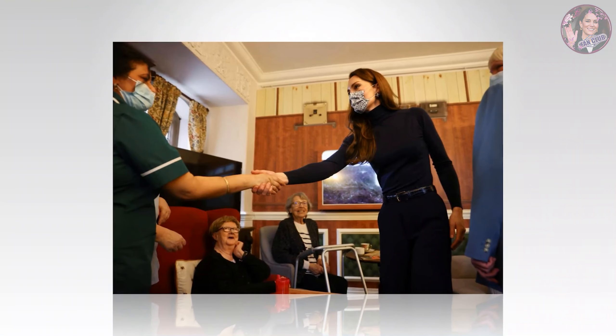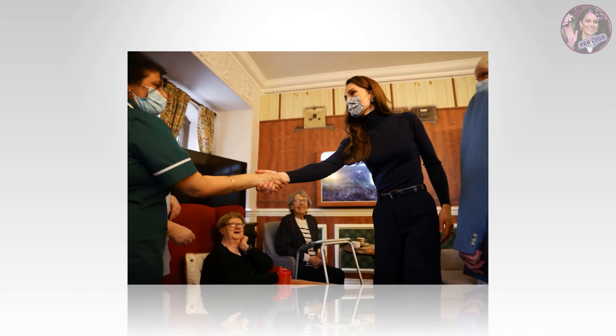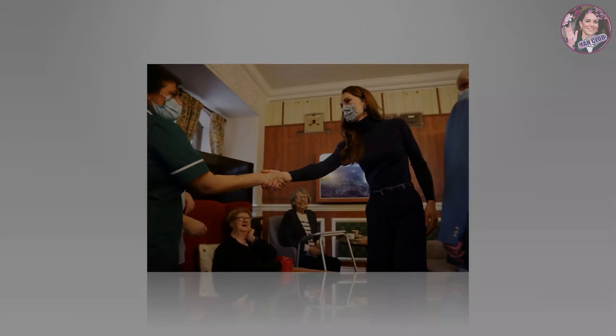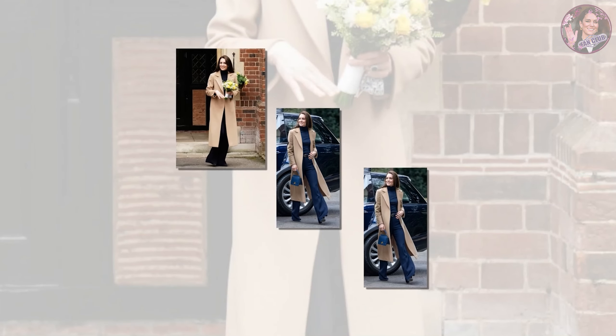Once again, all our attention was on her jewelry. She wore a pair of electric blue vintage-inspired button earrings, complete with gold-textured detailing. Like at the BAFTAs, Kate proved that a statement earring is becoming her go-to styling trick.